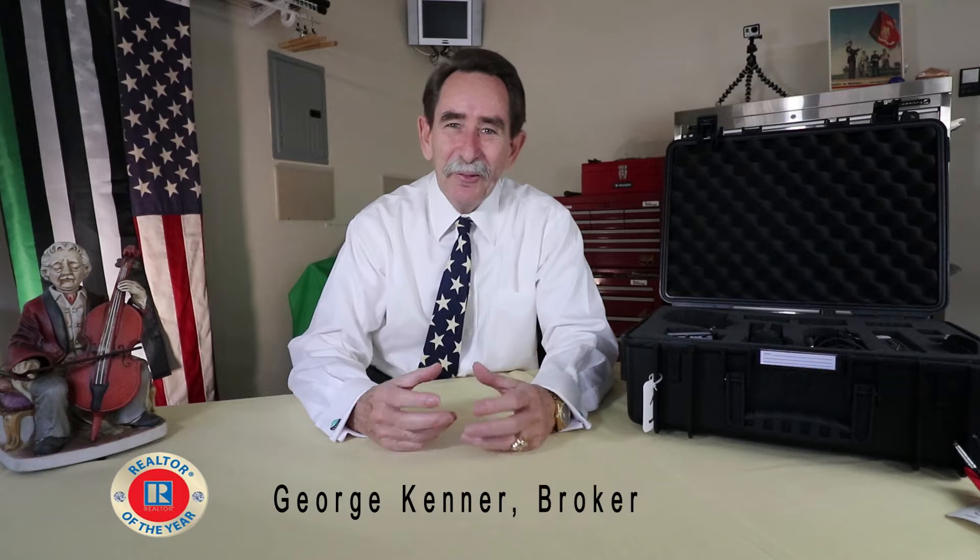Hello, new subscriber, old subscriber, or brand new to the channel. Welcome.